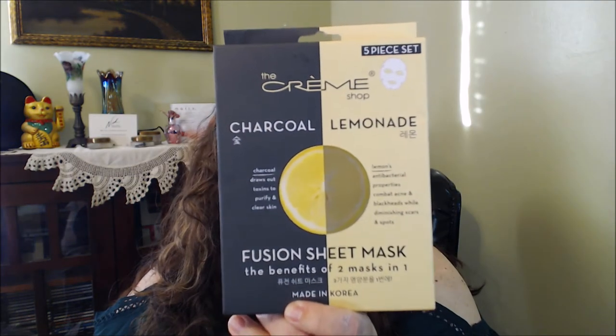The Crème Shop sheet masks I got at TJ Maxx — I really liked these. I went to look for them when I was in TJ Maxx not long ago and they did not have them, but I did pick up other ones, so we'll be trying some different ones out.